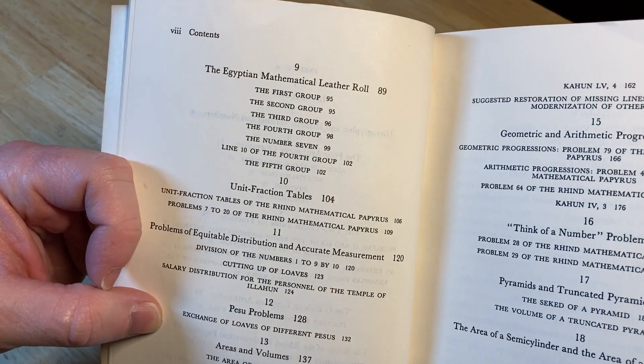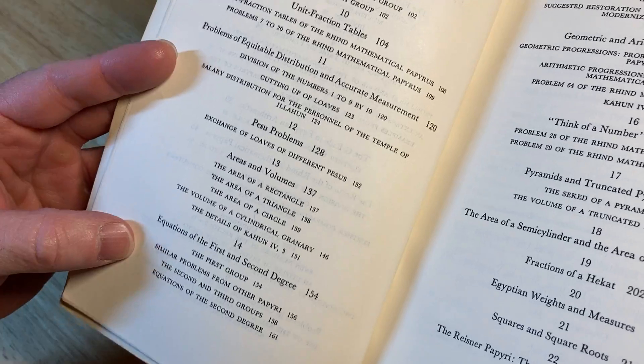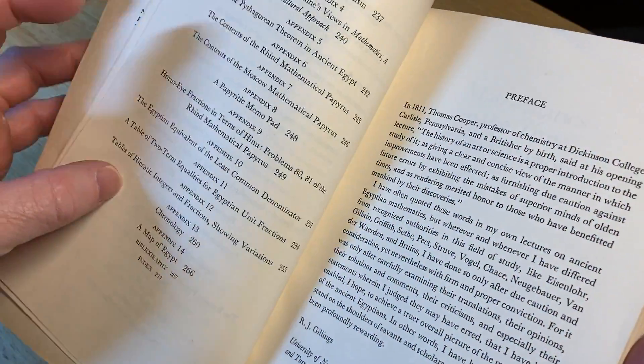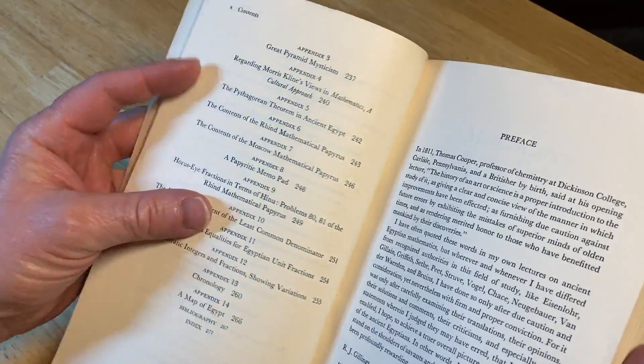Some more topics here — lots of stuff in this book that you've probably never heard of. It's just like new knowledge. It's also a Dover book, so it means it's inexpensive. I'll leave a link in the description in case you want to check it out. Usually these are pretty inexpensive.